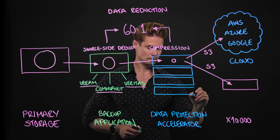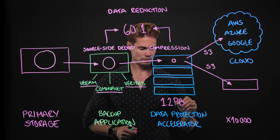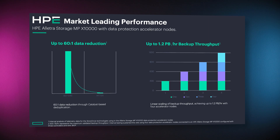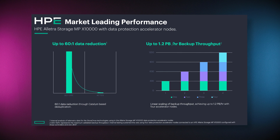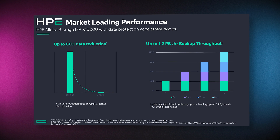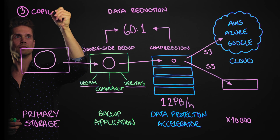Three nodes gives you 900 terabytes per hour, and four nodes a whopping 1.2 petabytes per hour. These are real-world proven and tested performance numbers that HPE will stand behind — the performance is simply staggering, and actually the most staggering in the world. Oh, by the way, the famous 3-2-1 backup best practice is automatically satisfied.